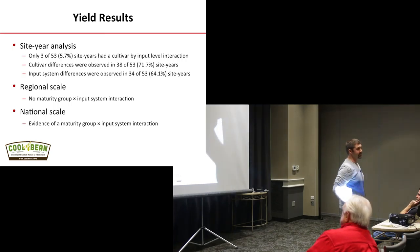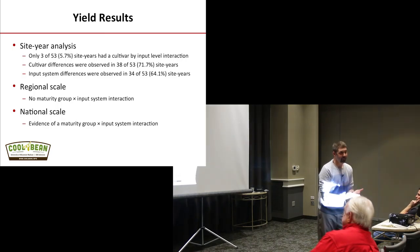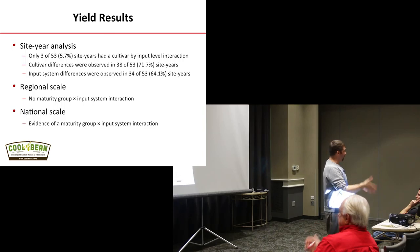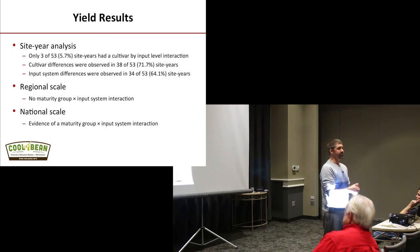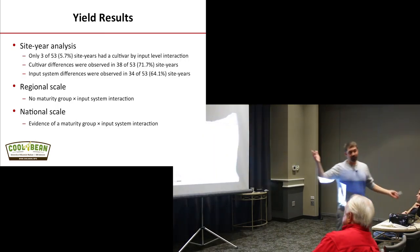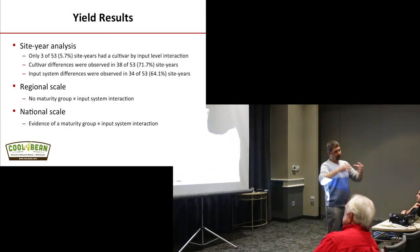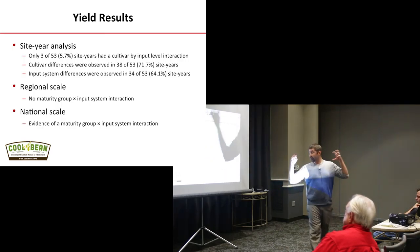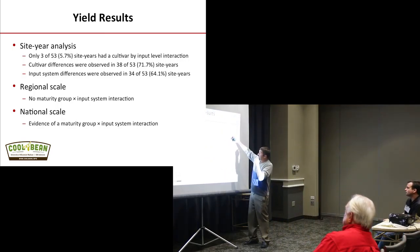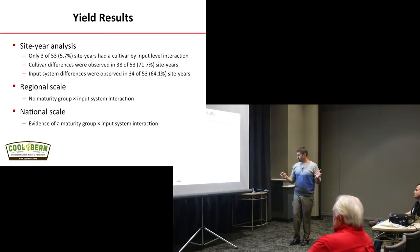What does that mean to you as a grower or crop consultant? That is the best thing that could ever happen. Because if you have an input figured out on your farm, 94% of the time it doesn't matter what genetics you throw at it — you're going to get the same response. We can stop messing around with how did this variety do with this input. Obviously if a variety is weak on frogeye, it's weak on frogeye. But generally speaking, that's good stuff.